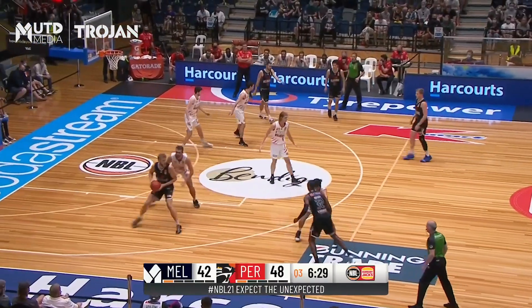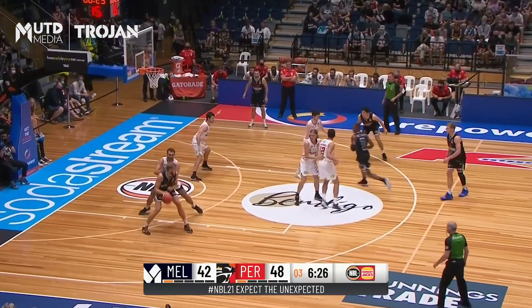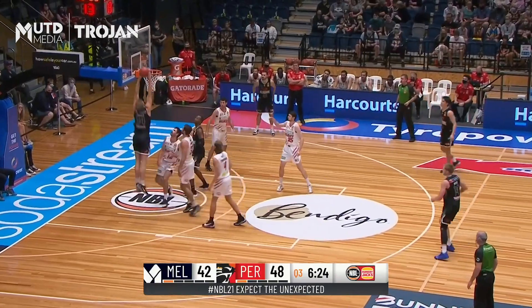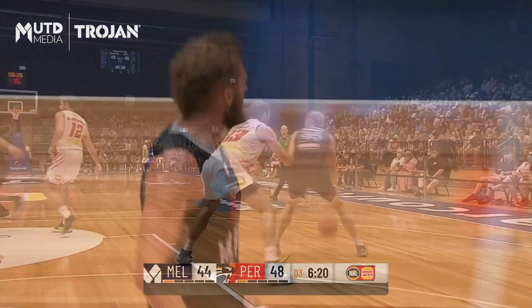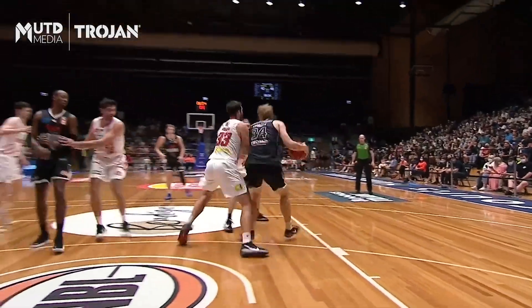Defensive intensity by Melbourne United — they've picked it up a notch. Back down low to Landale, who spins away on Mooney and then jams it home. That's when he goes one way, so if you overplay it, he's beaten him on that little touch right hook.